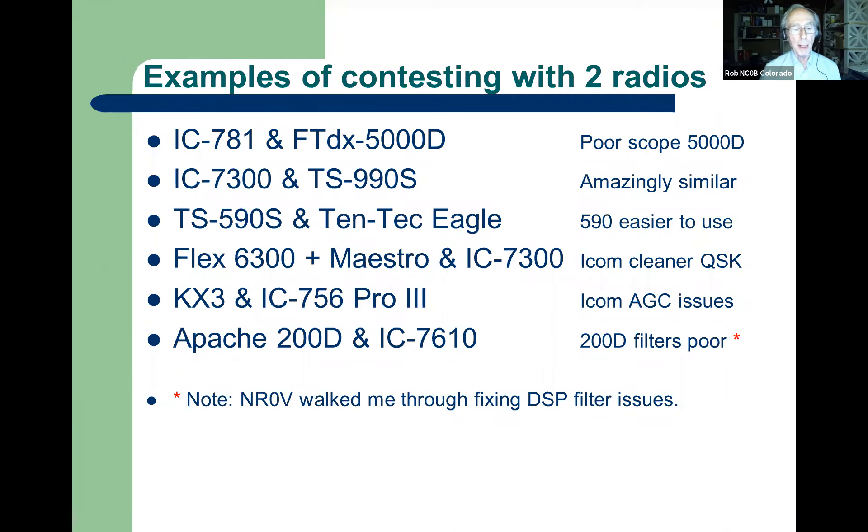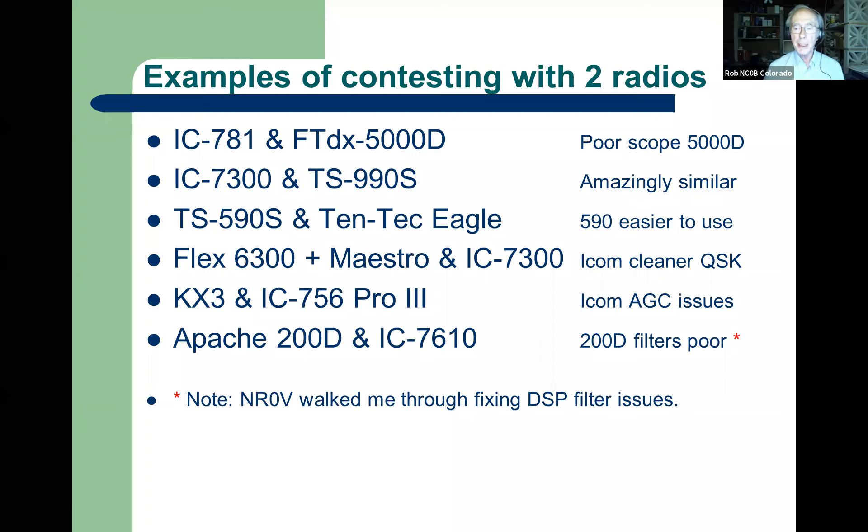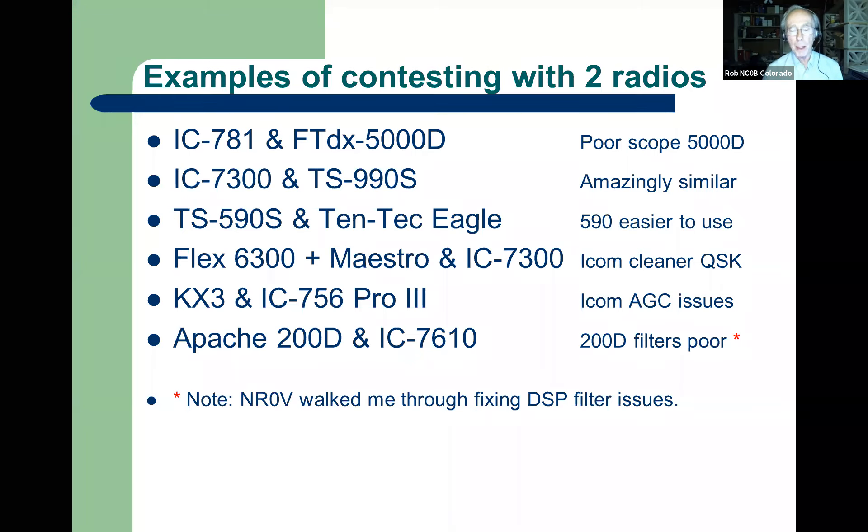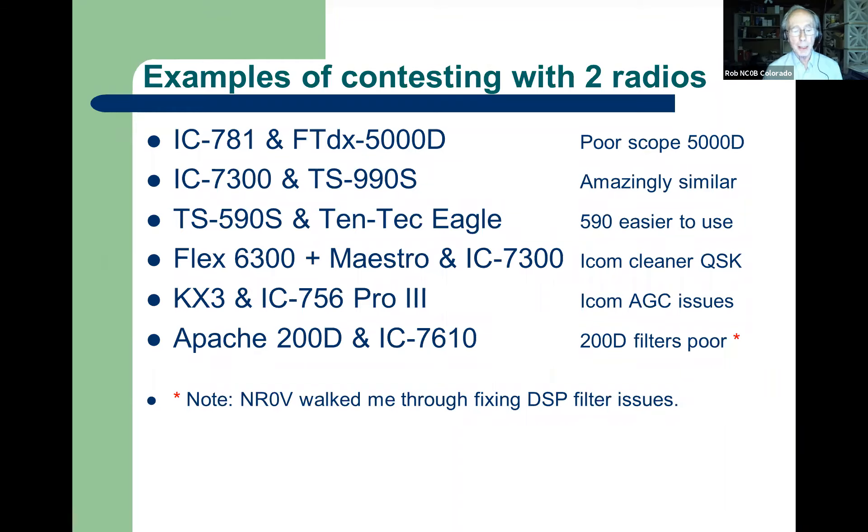I've run the KX3 in a couple of contests — I actually ran it from Easter Island. Compared to the Pro 3, the AGC attack distortion on CW drove me nuts, so I preferred the KX3. The Apache Labs 200D was interesting — I was using it in a CW contest on 160, and the selectivity seemed terrible compared to the 7610. I called Warren NR0V, and he said the defaults for the DSP filtering were wrong. I clicked a few check marks and changed some buffers, and suddenly the filters worked great. The capability was there, but the software defaults weren't right.